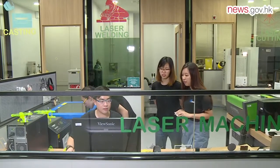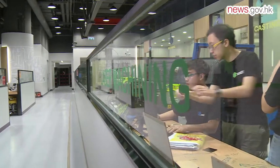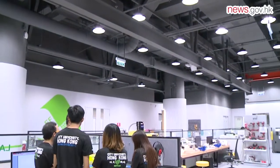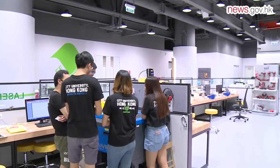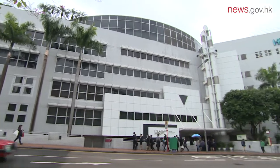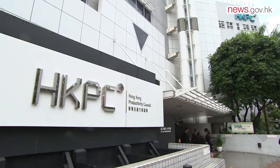InnoSpace helps transform innovative ideas into industrial designs, prototypes and products to facilitate Hong Kong's re-industrialization. Located at the Hong Kong Productivity Council's headquarters in Kowloon Tong, the Council's experts can provide support in areas such as intellectual property protection, product development, production and testing. When people come and make their proof-of-concept prototypes and want to take them to manufacturing, InnoSpace is able to provide the support and services to do so.